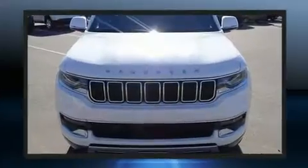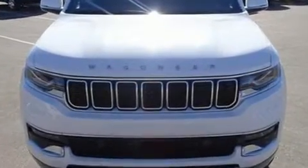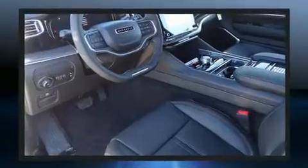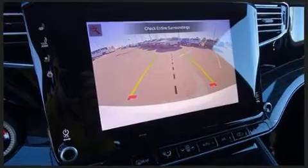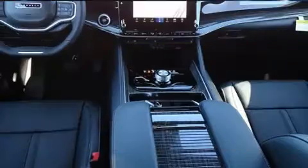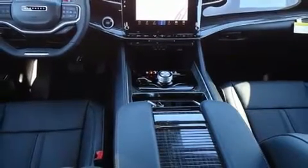Multiple drivers will appreciate the memory system, keeping track of unique seating, steering wheel and audio settings and positions, as well as other features. Audio features include an AM-FM radio and 10 speakers, providing excellent sound throughout the cabin.